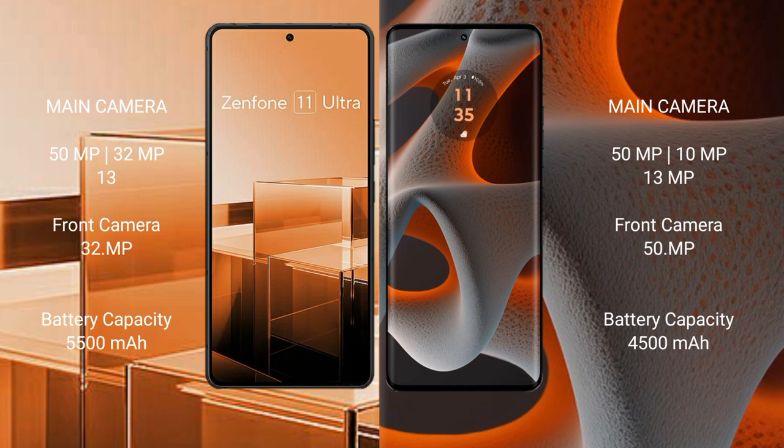The Motorola Edge 50 Pro also has a rear triple camera setup with 50MPx, 10MPx, and 13MPx sensors, and a 50MPx front camera.